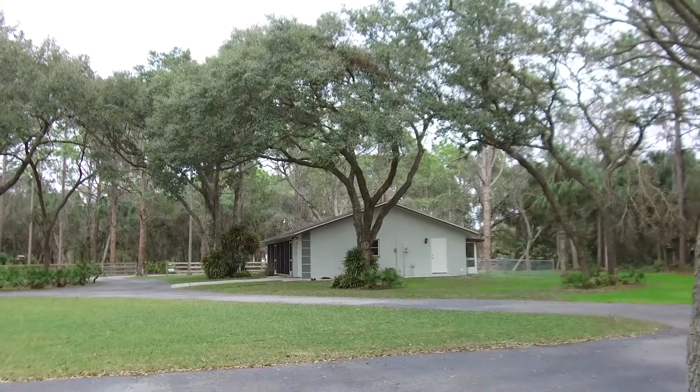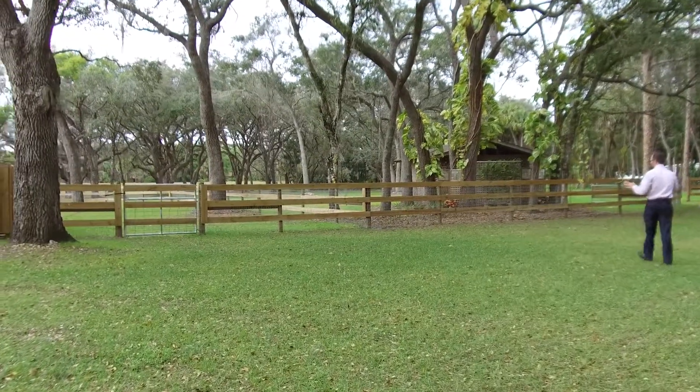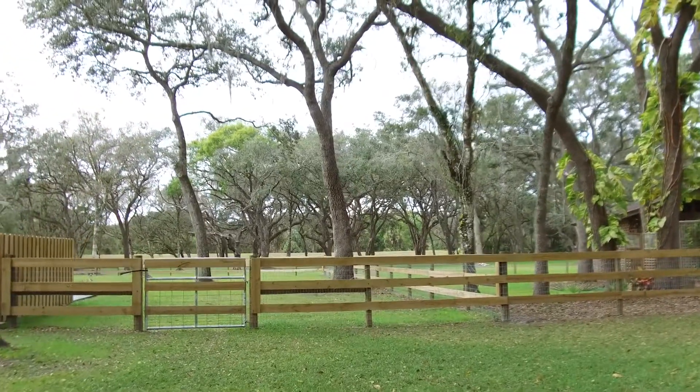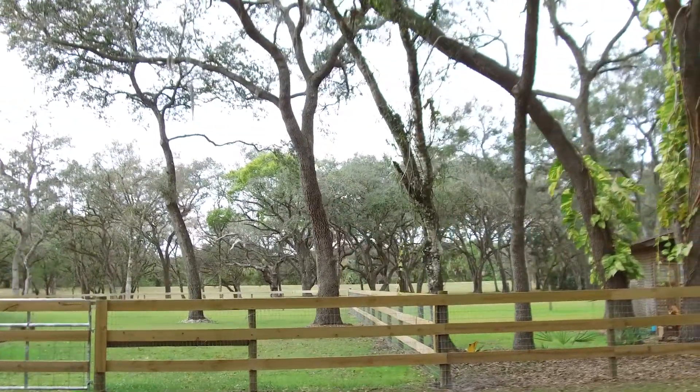6.5 acres. You've got a main house and a guest house. The fencing you see here is the beginning of the fencing process that partitions off the back — you could have a pasture if you continued fencing it off. It does have about a 25,000 square foot dog run.